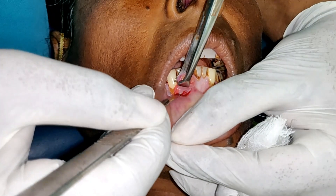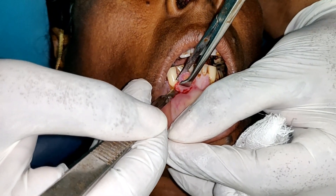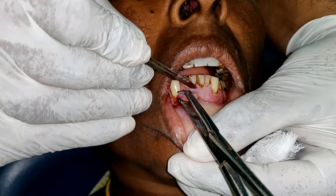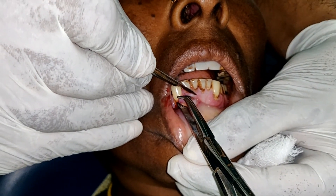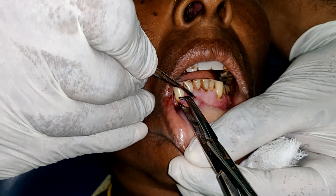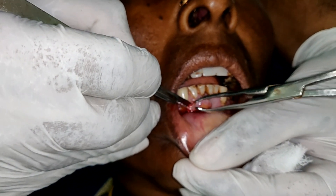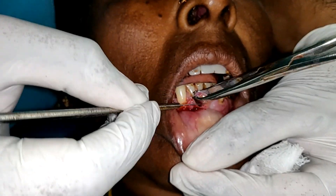Pyogenic granuloma can occur in any age but is more commonly seen in children and young adults. The exact incidence varies but is estimated to be around 0.5 to 2% of all skin nodules and tumours. Its occurrence is often associated with hormonal changes, making it more frequent during pregnancy and puberty.